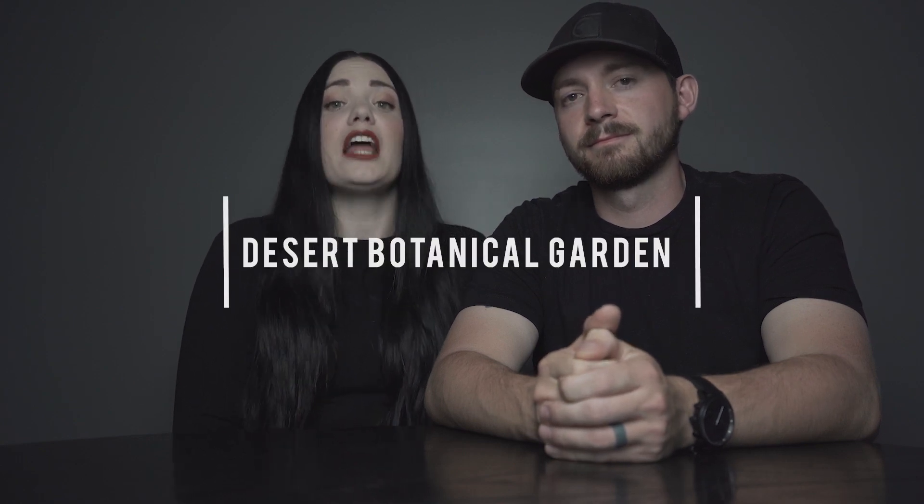Last on our list is the Desert Botanical Gardens. I'm not gonna lie, we got a little excited and caught up here and we kind of forgot to take video of the place. Trust us, this place is gorgeous — all of the amazing desert plants you can think of, cactuses and flowers. It was an amazing place to watch the sunset and in the evening they even lit the plants up. I'm sorry we didn't take any footage, but if you want to see some of the awesome photos from the botanical gardens, check out our Instagram page.